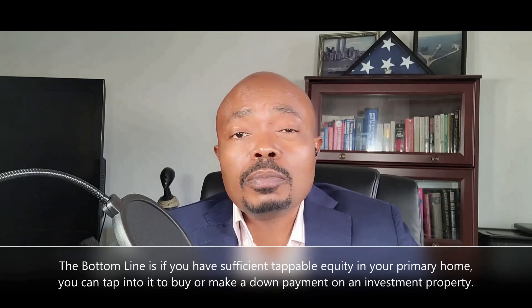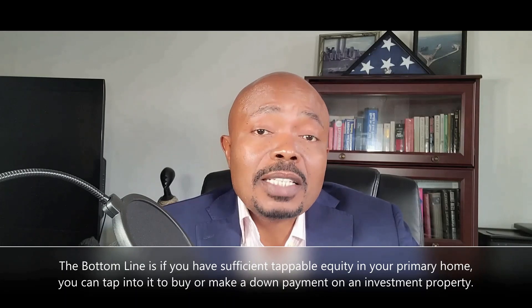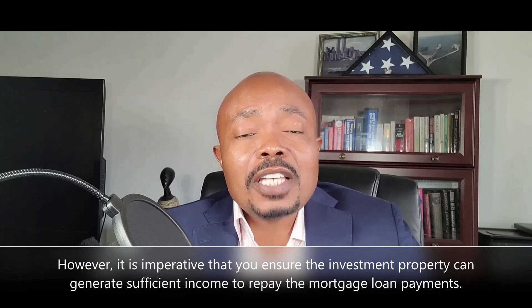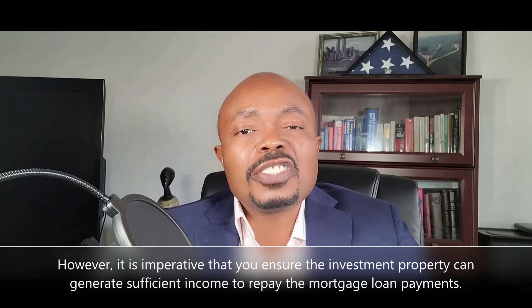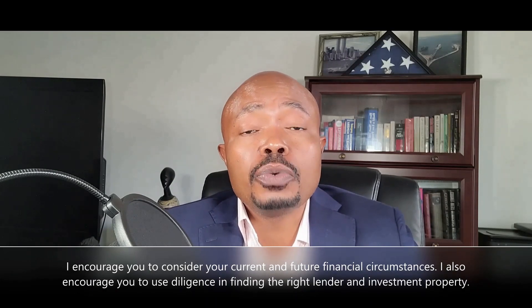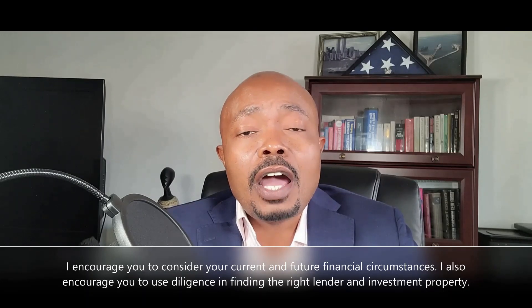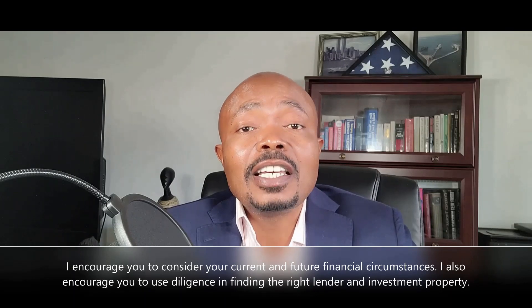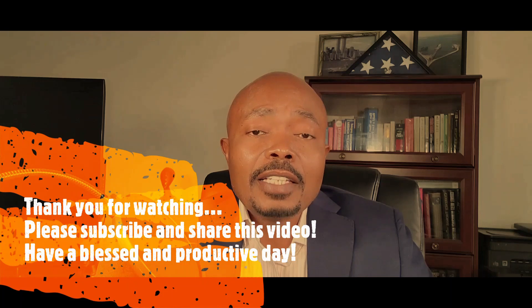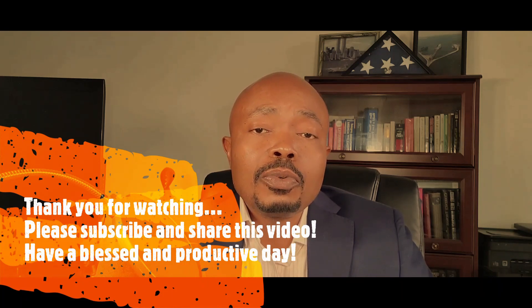The bottom line is: if you have sufficient tappable equity in your home, you can tap into it to buy or make a down payment on an investment property. However, it is imperative that you ensure the investment property will generate sufficient income to pay all the debts. I encourage you to consider your current and future financial circumstances, find the right lender, and the right investment property. I hope you found this video helpful. Please share, subscribe, and as always, thank you for your continued support. Until next time, have a blessed and productive day.